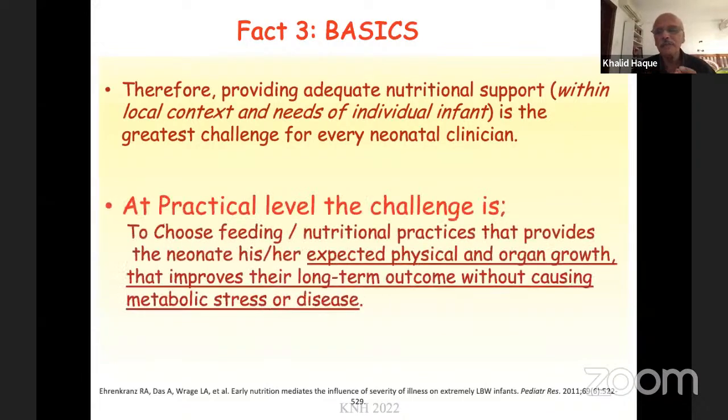Therefore, providing adequate nutritional support is the greatest challenge for every neonatal clinician. I want to stress that I will be talking about the context in which I have worked, but you will have to develop it in your own context with your own given resources. At a practical level, this means choosing feeding and nutritional practices that provide the neonate with his or her expected physical and organ growth, that improve their long-term outcome without causing metabolic stress or disease. Having done neonatology for 50 years, I still find it extremely difficult to meet this challenge.